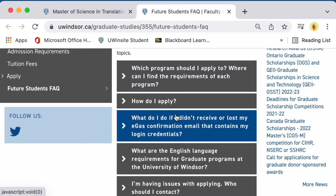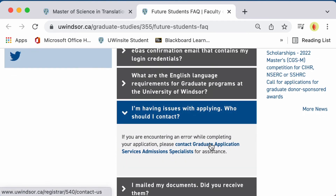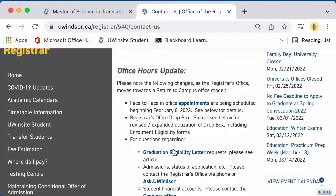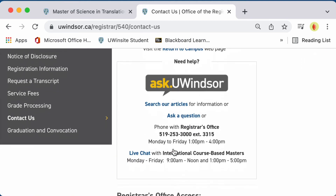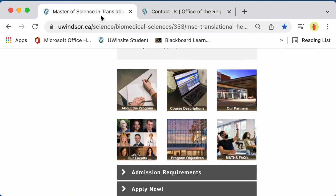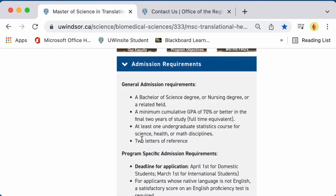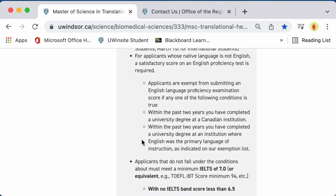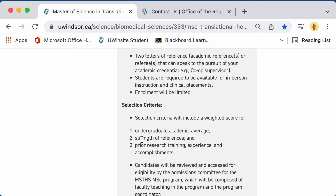If you cannot find the resource you are looking for, there is a link that will take you to the Graduate Application Service Admission Specialist. There you can find contact information, office hours, and with whom you should speak about any problems you have during the application process. Moreover, on our website you can see the admission requirements have been clearly spelled out in detail for both domestic and international students, as well as links to websites that might help you interpret some of the information if needed.